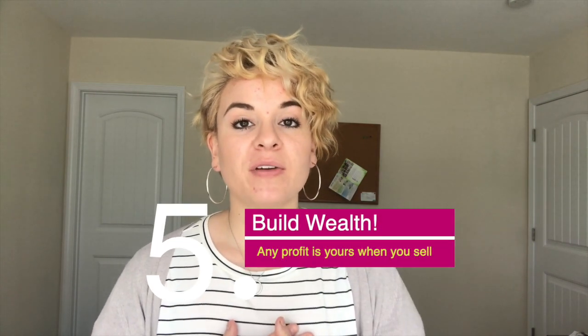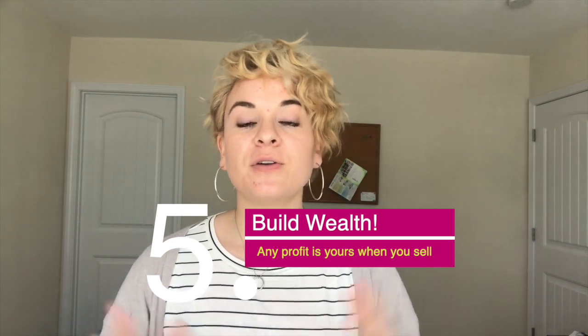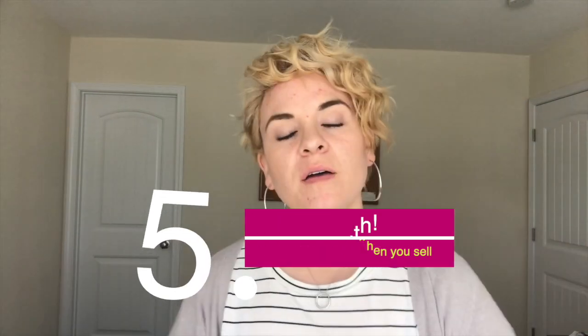Number five: if you end up selling your house and you do make a profit from selling it, you get to keep that profit. You don't have to give it back to the VA, you don't have to give it back to the government — it is your profit to keep.